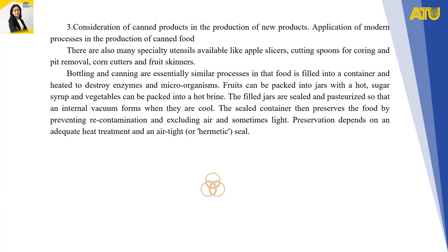Bottling and canning are essentially similar processes in that food is filled into a container and heated to destroy enzymes and microorganisms. Fruits can be packed into jars with hot sugar syrup and vegetables packed into hot brine. The filled jars are sealed and pasteurized so that an internal vacuum forms when they cool. The sealed container then preserves the food by preventing contamination and excluding air and sometimes light, with preservation depending on adequate heat treatment and an airtight seal.